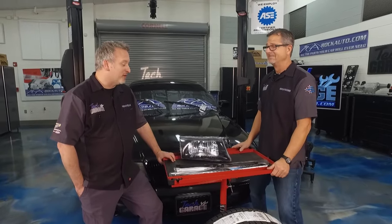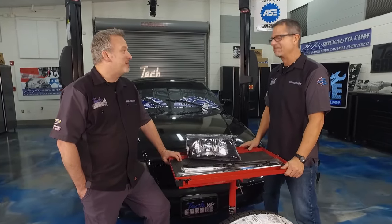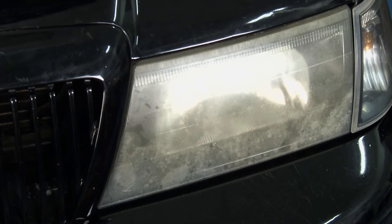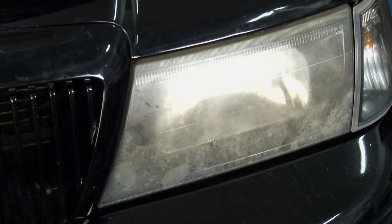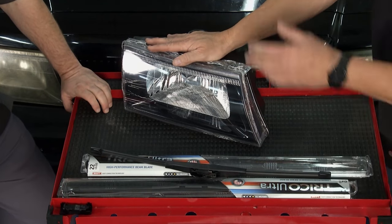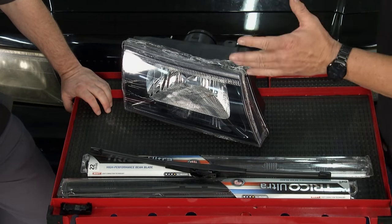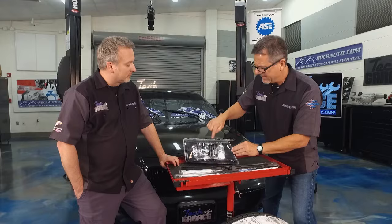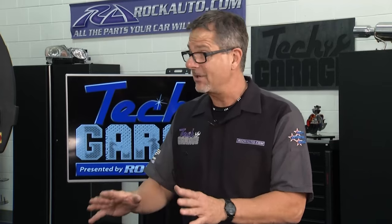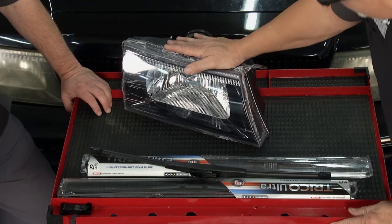There's nothing more important than being able to see and having people see you, and that's where the headlights come in. We went to rockauto.com and got new headlights for this thing. You can see the old ones are just all cloudy — there's a UV protectant on the outside of the headlights that, after years sitting in the Florida sun, got all foggy. This is a Mercury Marauder, so it's different than a Marquis — you can see the blacked-out stuff. These parts are hard to find, but RockAuto had everything.